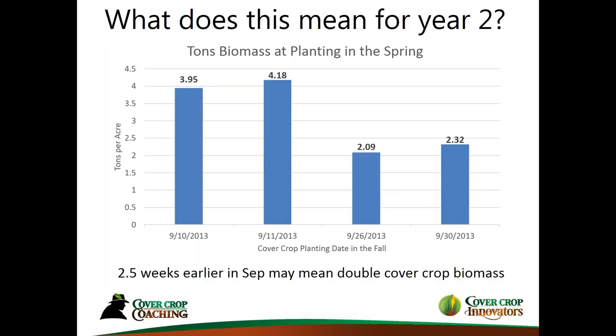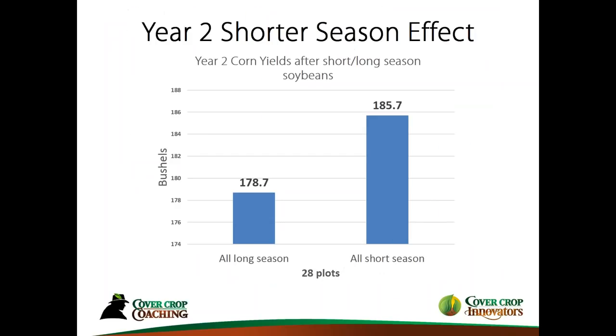I'm a farmer, and biomass doesn't pay my bills. So what about yields? We planted one hybrid across all the plots — this is the soybean field, with one hybrid of corn. We continued to keep the identity of all those previous plots intact. We harvested the following year — this is the year-two short-season effect. No change in fertilizer or anything like that. We essentially got a yield bump simply because we got our cover crops planted sooner — about a seven-bushel increase.